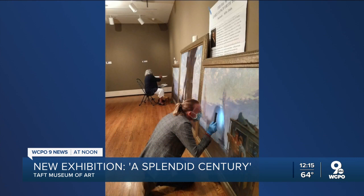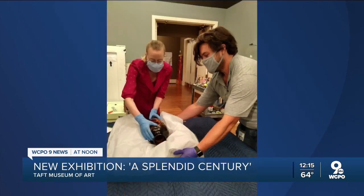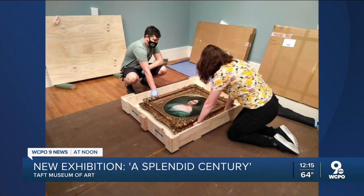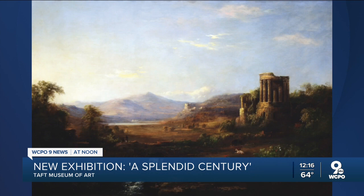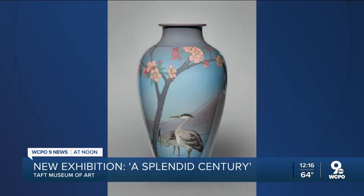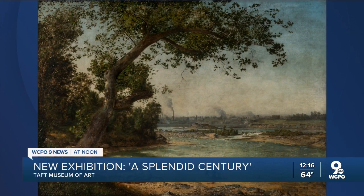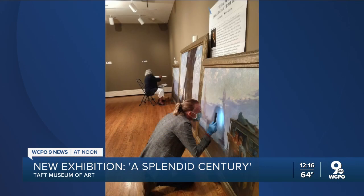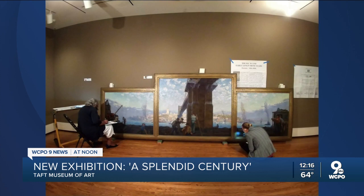But let's talk about 'A Splendid Century.' This focuses on 1820 to 1920, and there are artists people will recognize — Rookwood, Duncanson, Duveneck. It covers the first 100 years the house was inhabited by residents, from Martin to the Tafts. It really gives you insight into what they would have experienced in terms of the artistic landscape. The house itself was this bustling creative zone, and it allows us to see the diversity in the artists and stories that are really pertinent even today.